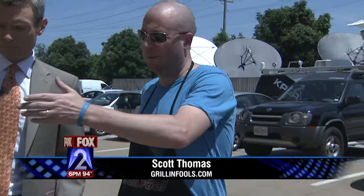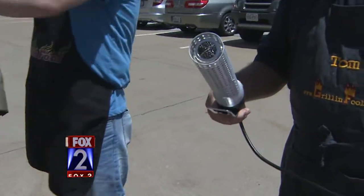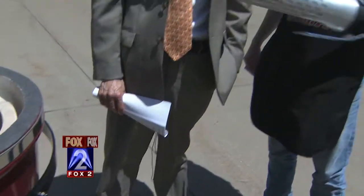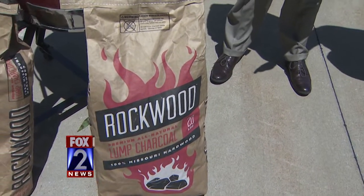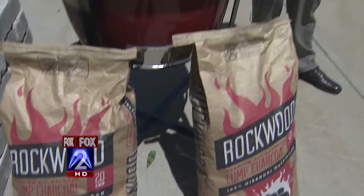First off, we've got some Rockwood charcoal and we've got the Looftlighter, which is a commercial industrial heat gun with a fan attached to it, and that will light this charcoal in like three minutes — without lighter fluid, without newspaper. It can light your fireplace too, and that's amazing. About 80 bucks — you can find it here in St. Louis on the website. The charcoal is also made in St. Louis.